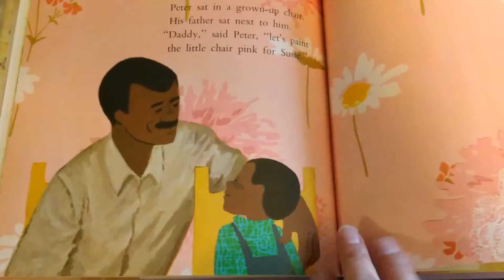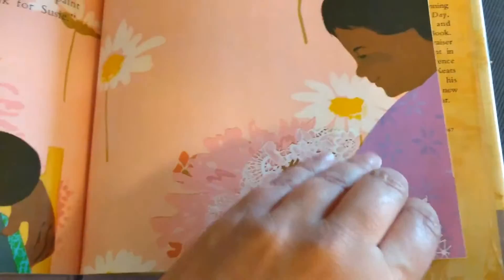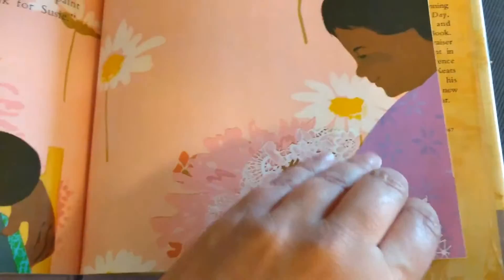Peter sat in the grown-up chair. His father sat next to him. Daddy, said Peter, let's paint the little chair pink for Susie. And they did.